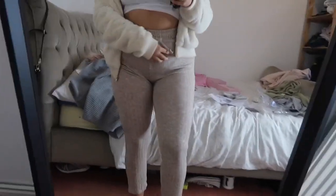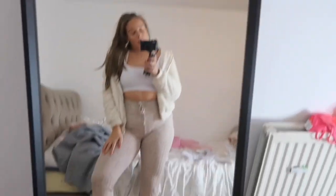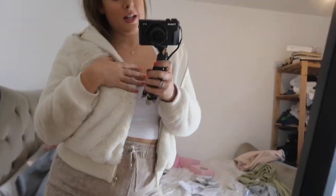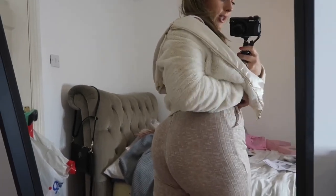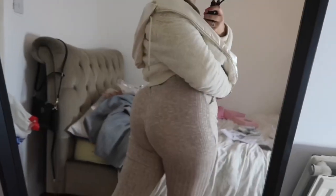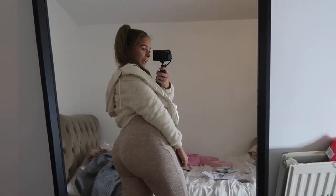Next up we have these trackies from Pretty Little Thing - again see-through because everything is see-through. But I like these, I'm very impressed by them, I think they're cute. I paired them with this little cropped top and also with this jacket I got from Forever 21 last week. I think it's a cute little vibe - it's snuggly and chilled and means I don't have to get dressed up. The bum's doing bits, I think it looks good.